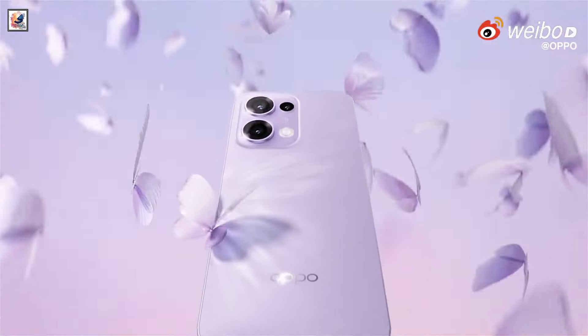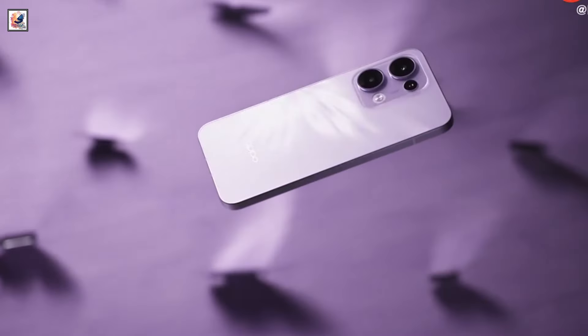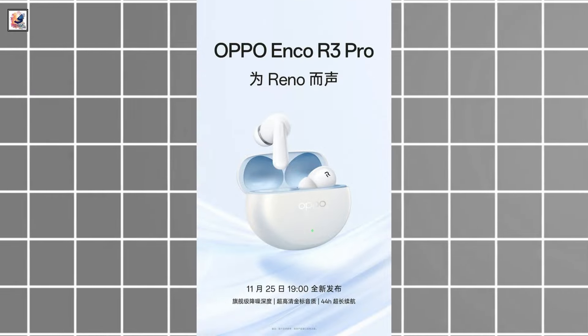Oppo Reno 13 series launch date officially confirmed on November 25th in China. Oppo's upcoming launch event will also showcase multiple products, such as the Pad 3 tablet and the Anko R3 Pro TWS.